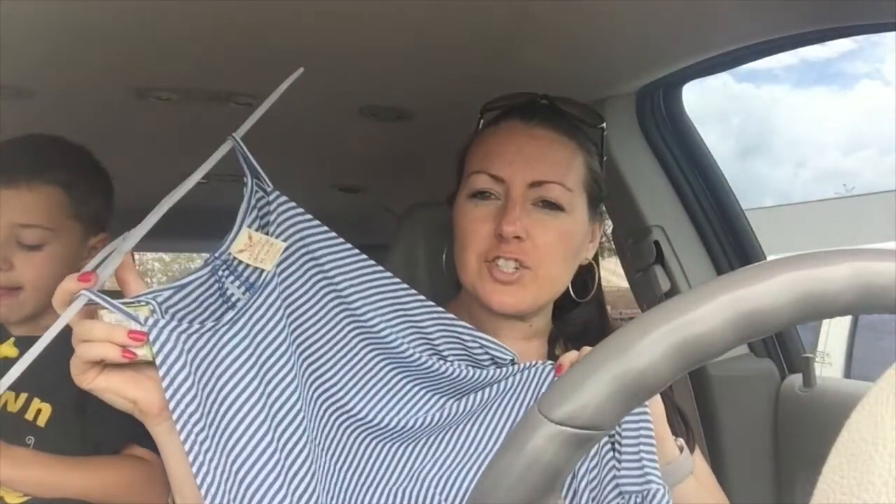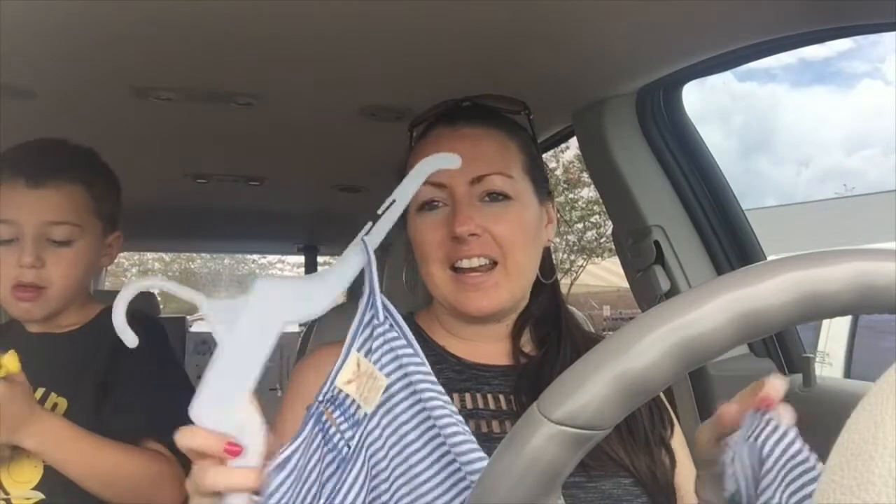A couple more things I picked up — I got a cute summery shirt with stripes and a little ruffle across the bottom. I just thought it was summery, it almost looked cruise-like. I got this for $7.86. I didn't even try it on, so I'm hoping it fits.